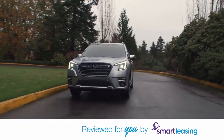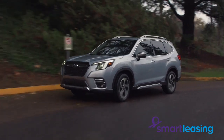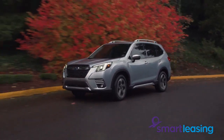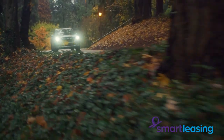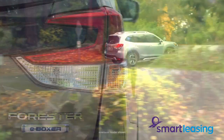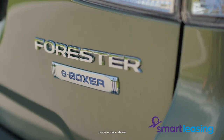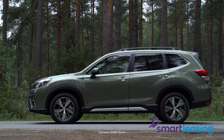The Subaru Forester has been around for a long time in the medium SUV segment and it's always proved itself quite worthy. The range starts with the Subaru Forester L, which is a non-hybrid but is available with a hybrid drivetrain. Above this is the Forester S, which also has a hybrid or non-hybrid engine available.